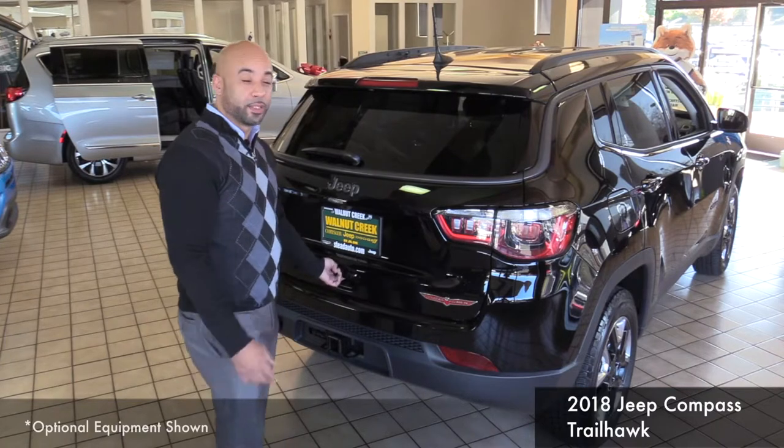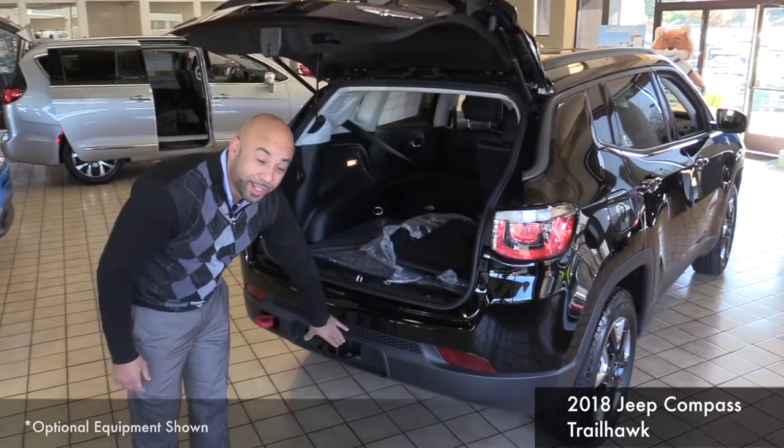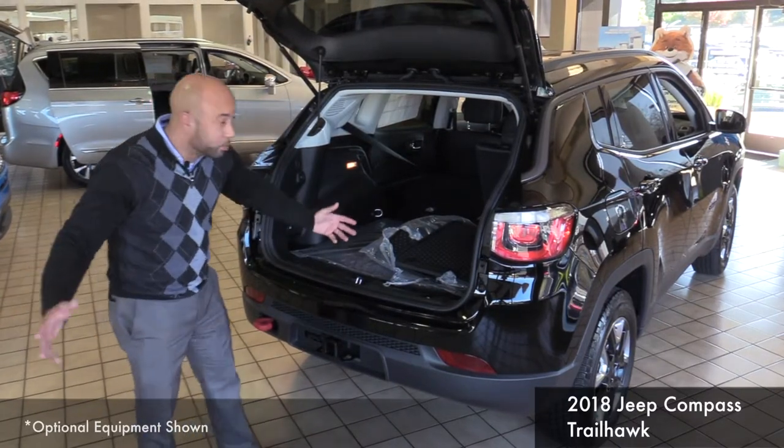Another great thing about this vehicle, with it being a compact SUV, is that you have the tow package. So if you ever want to connect the jet skis or a small trailer, you're more than welcome to.